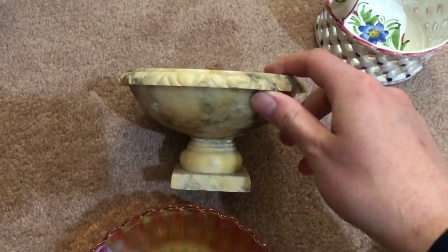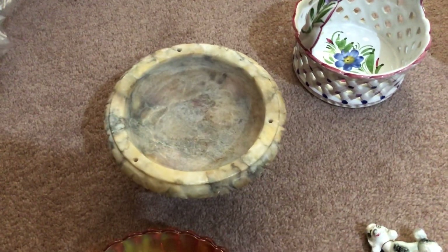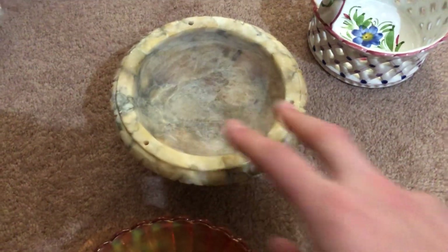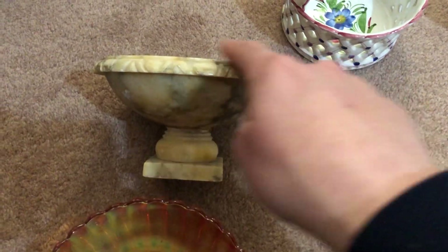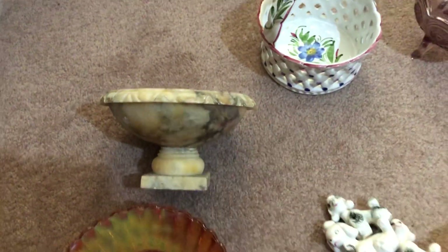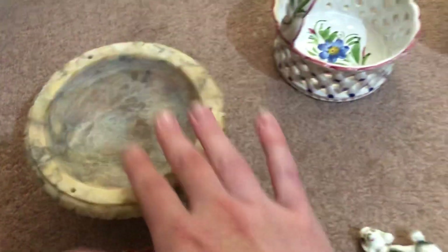Soapstone — a footed soapstone bowl dish. I've used every single keyword I could think of: bonbon, trinket, jewellery holder, anything. But if you know what this shape is, please do let me know, because I could not remember what this shape was. It's like a Greek dish with a stand, but I want to know so I can add it to the listing.